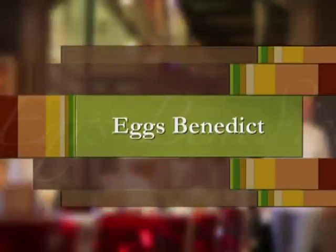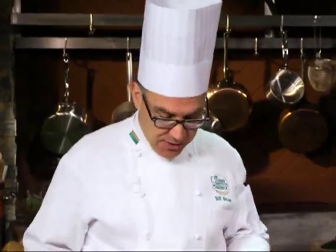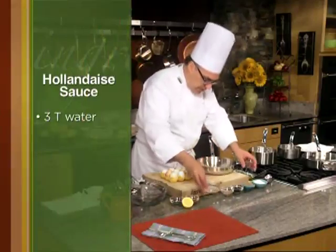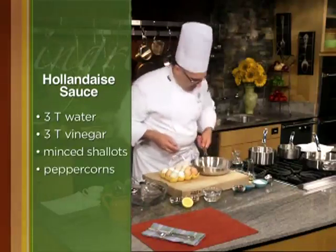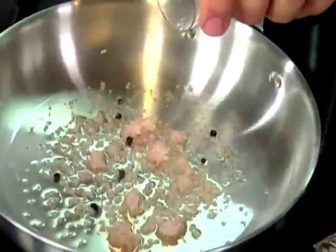We're going to make Eggs Benedict, and we need to start by making hollandaise sauce. Hollandaise needs a flavorful reduction, so let's get that in the pan. I'm going to take about three tablespoons of water and three tablespoons of vinegar, add some minced shallots and two or three peppercorns, then put that over heat and cook it until it's reduced by half. I just want the flavor of that vinegar with the shallots and pepper to carry into the sauce.